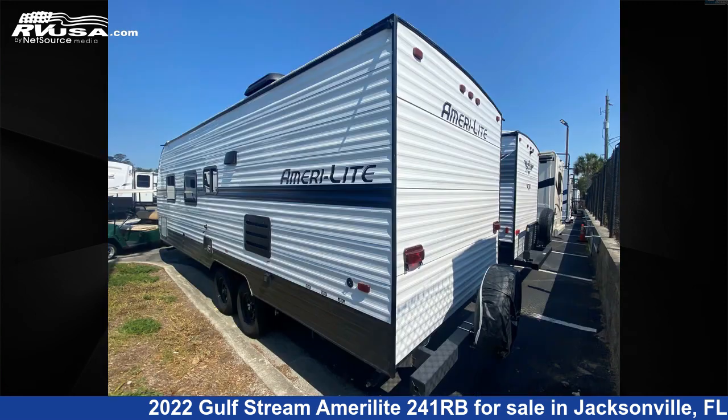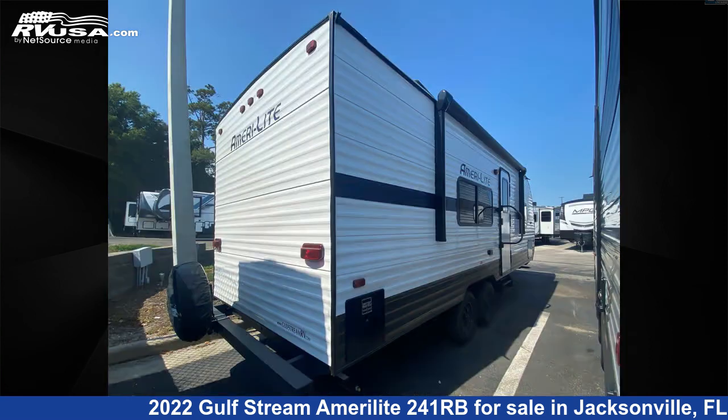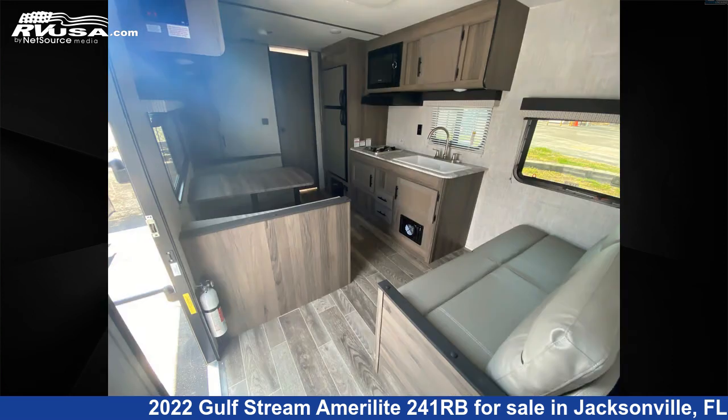The unloaded weight of this 2022 Gulfstream Amerolite 241RB is 4031 pounds. For more information and pricing on this unit and to see all units available for sale by Travel Camp of Jacksonville, visit RVUSA.com.